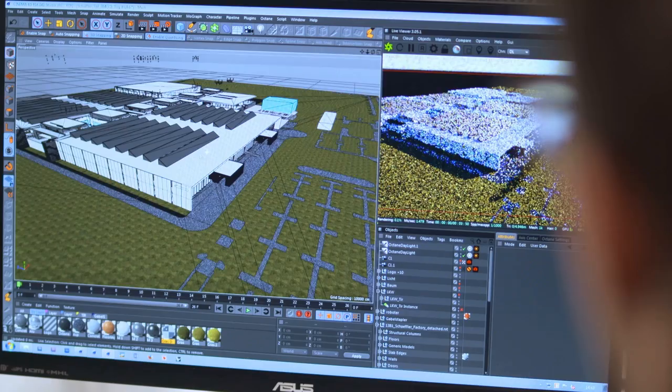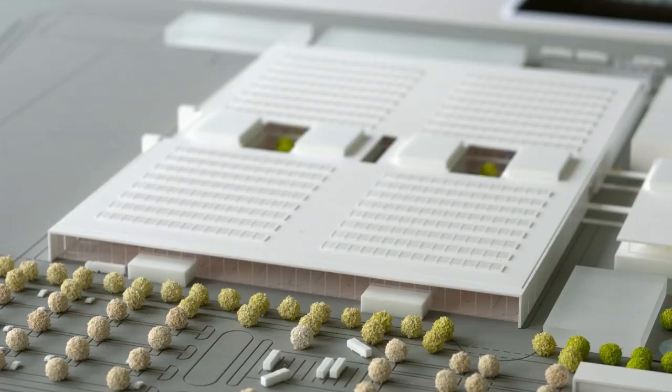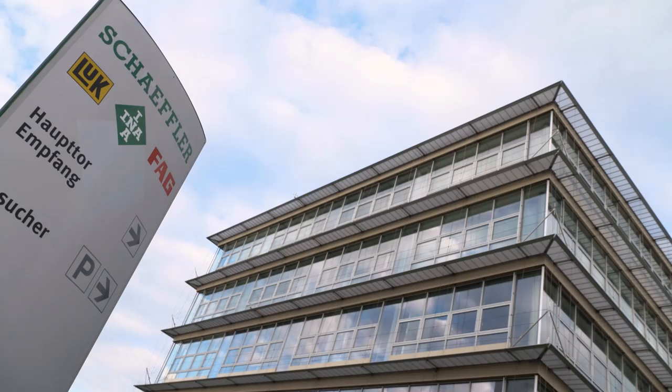Factory for Tomorrow is our approach to inventing the factory of the future. It's an innovative factory, a prototype for Schaeffler's factories of the future. We wanted to respond to current megatrends — digitalization, demographic change, and Industry 4.0 — and make our factories fit for the future.